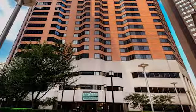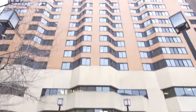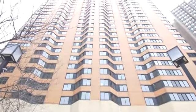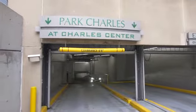Become part of an exciting new apartment community at Park Charles. Our controlled access high-rise property features a variety of amenities that will draw you in. We have a 24-hour front desk that's ready whenever you need us, and our underground garage parking will keep your vehicle out of the weather.